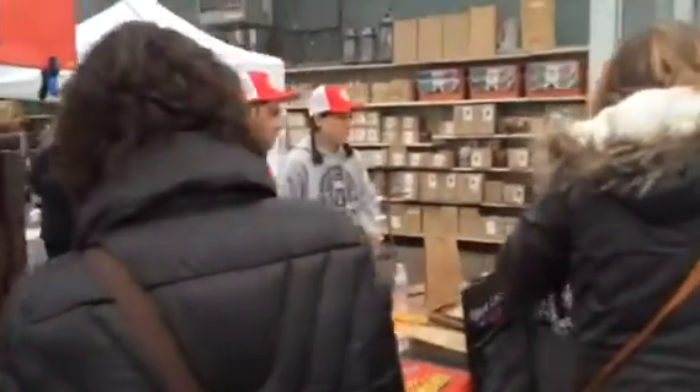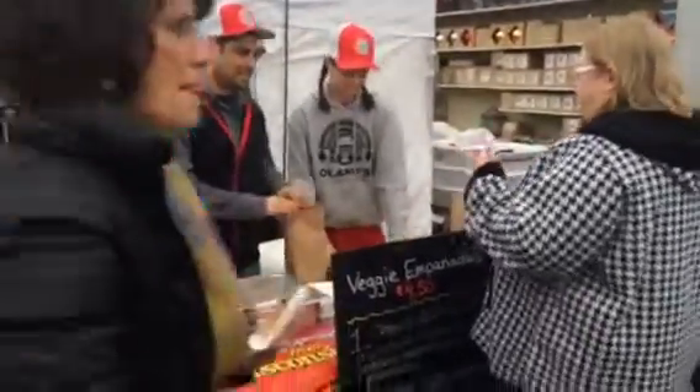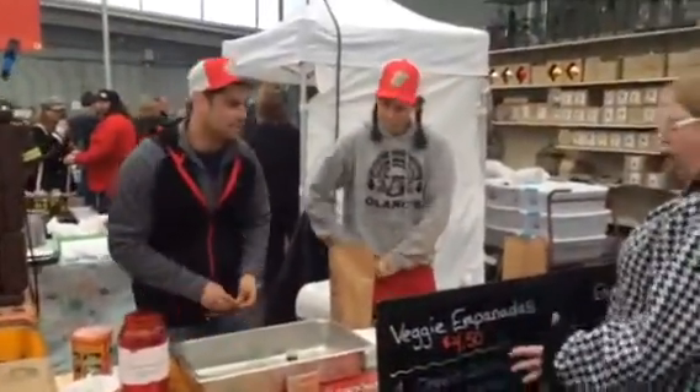Alana's empanadas are here. So good — look at those guys working hard. Awesome team. She's excited for her empanadas.